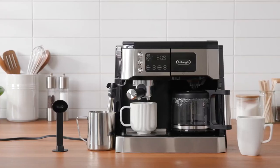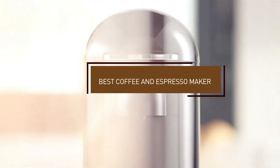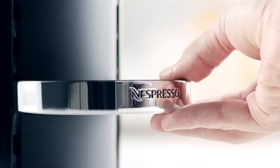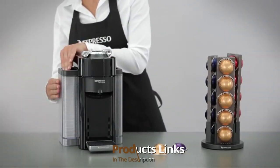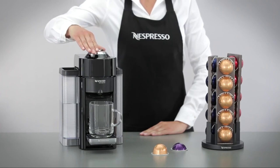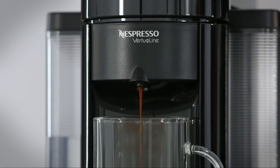Hello guys, in today's video we're going to check out the best coffee and espresso makers this year. I made this list based on my personal opinion and I've tried to list them based on their price, quality, durability, and many more. To find out more information about these coffee and espresso makers, you can check out the description below. If you want to get the best quality coffee and espresso maker according to your needs, then watch the video till the end and then decide to buy.